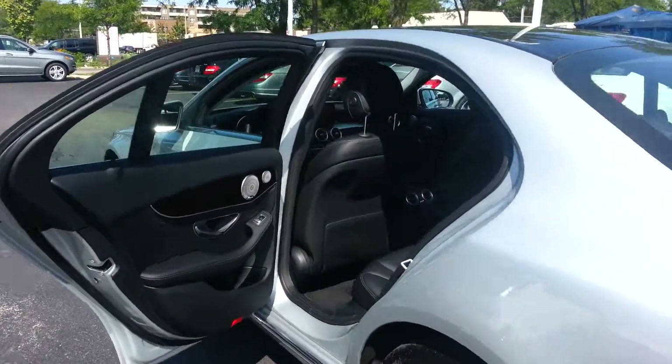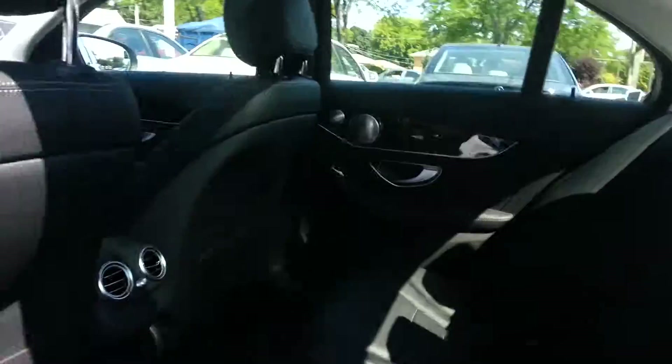Now we're going to take a quick look at the interior. Really spacious back seat. You've got the wood trim.